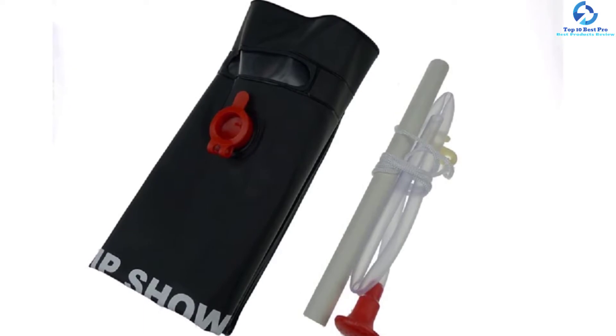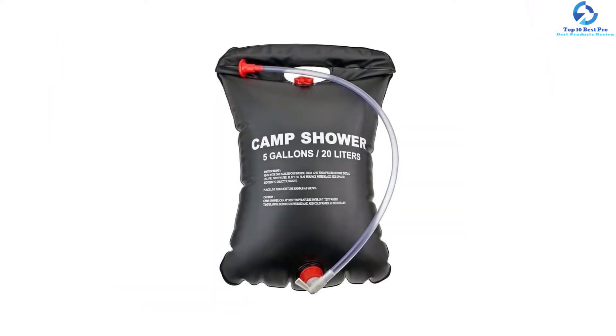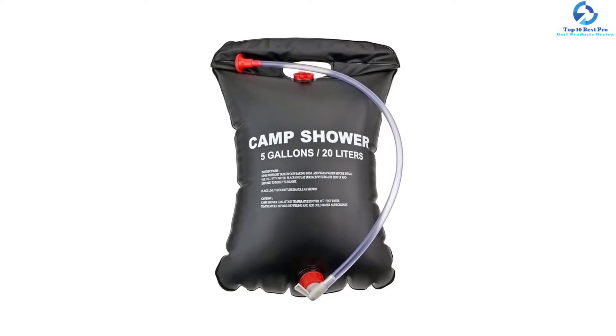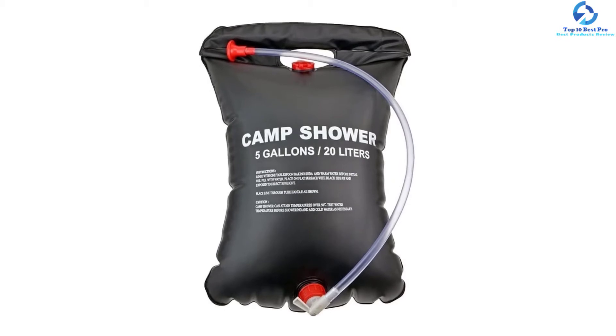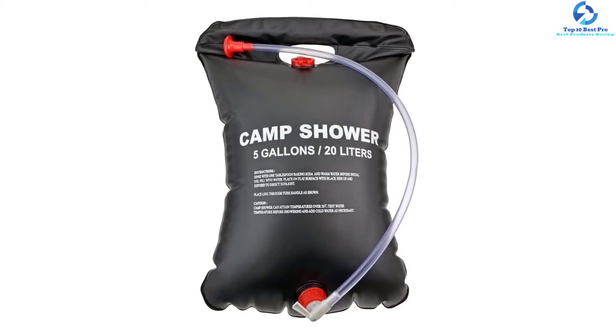The quality PVC material used in the construction absorbs heat faster for efficient heating. Additionally, the solar shower has a compact design for easy portability and storage. It also features an on-off switch with a valve for easy regulation.